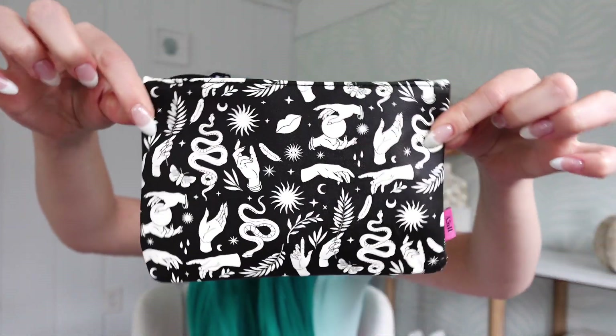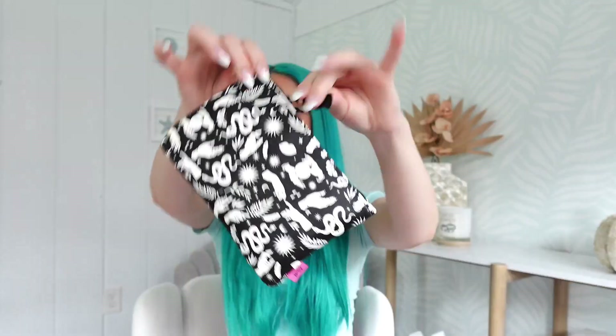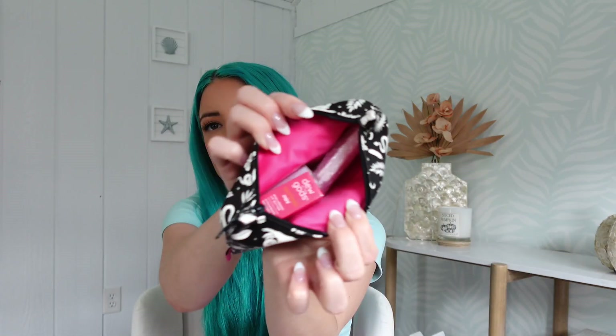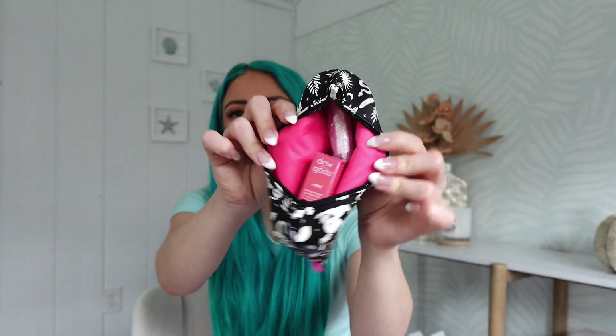You guys, this is one of the coolest bags I think I've seen so far. I love the art of it, I love the little zipper — super cute. Very on theme for Halloween. It's almost like a fuchsia; I don't know if the camera is pulling more red but it's very fuchsia-y.